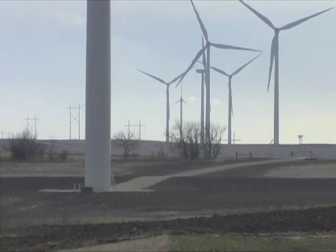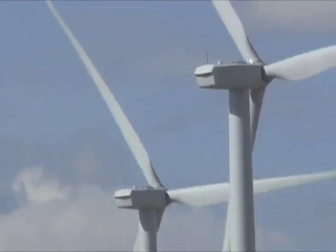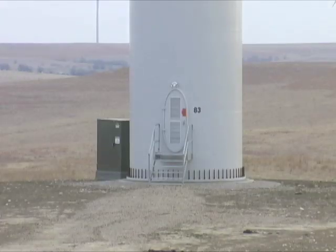Wind turbines provide clean and quiet energy. However, potential problems exist. Each tower takes up space and impacts a certain area. The affected area, known as a footprint, is relatively small for each tower.